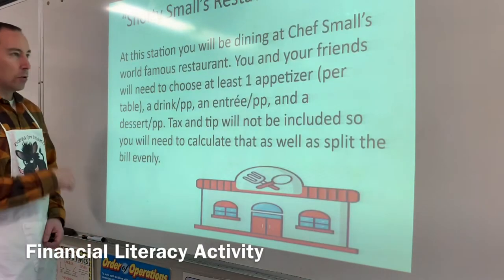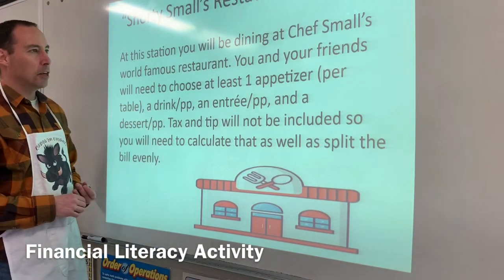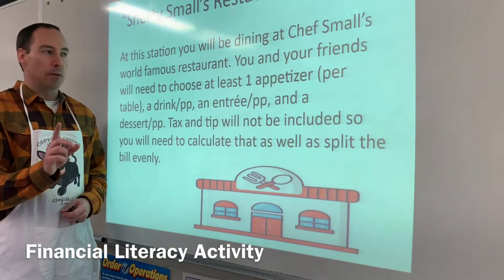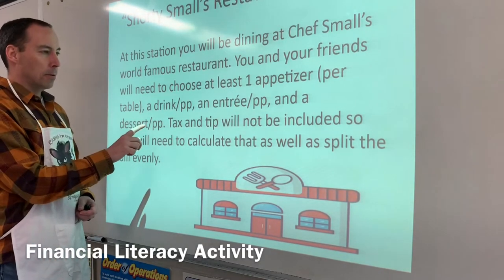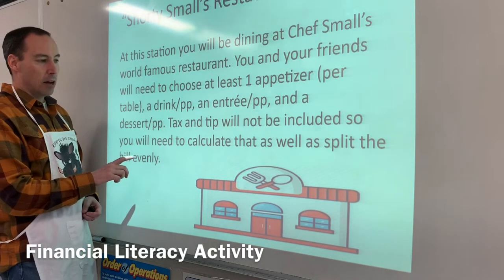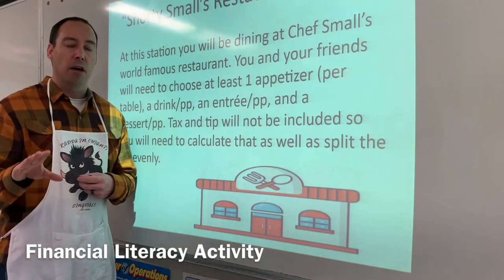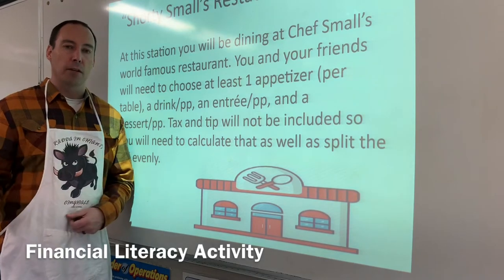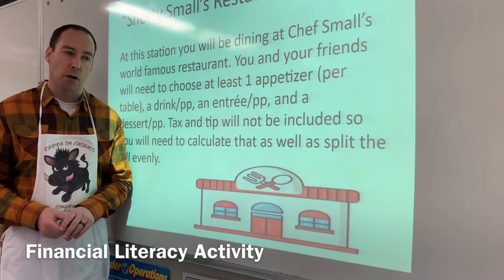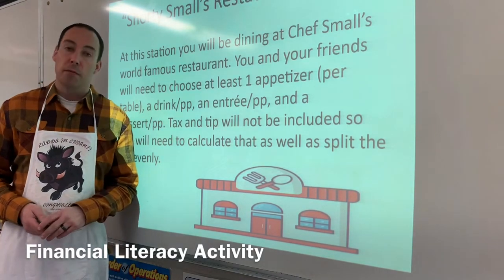The next station is Shorty Smalls restaurant, where I'm actually going to be the server — you can see I have my fancy apron on. At this station you will be dining at Chef Smalls' world famous restaurant. You and your friends will choose at least one appetizer per table, a drink per person, an entree per person, and a dessert per person. Tax and tip will not be included, so they'll need to calculate the tax and split the bill evenly. I've also provided a formula sheet covering simple interest and commission rates.